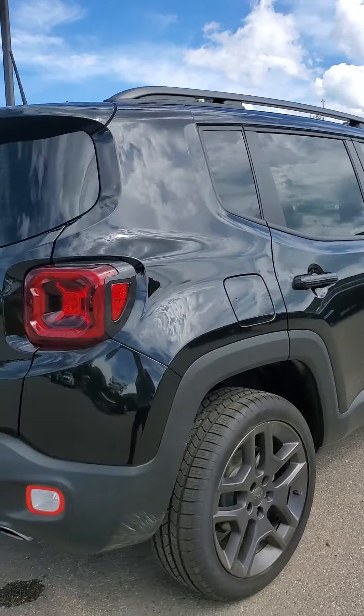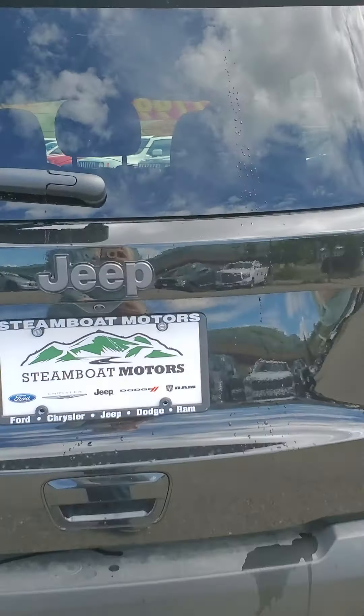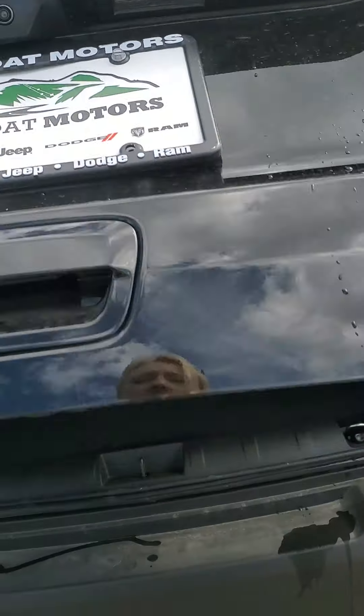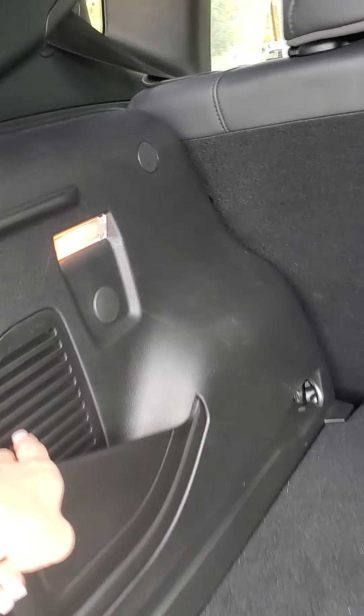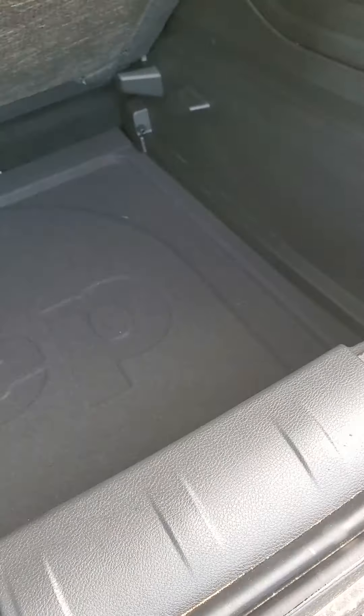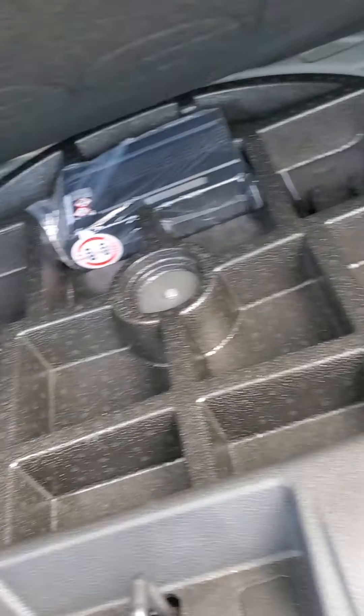As promised, 2020 Jeep Renegade. I looked at every inch of the car and do not see any dings, any dents, anything like that. Very good condition. It is all blacked out — you got your blackout emblems, your blackout wheels, your blackout mirrors and door handles. It does have the bars on the top, so that's nice. Four-wheel drive — that's important up here, obviously. That's why you're looking at a Jeep.